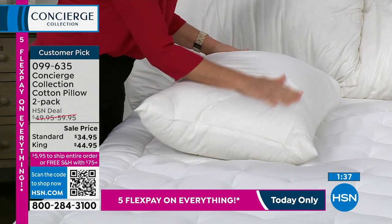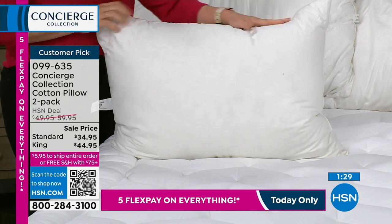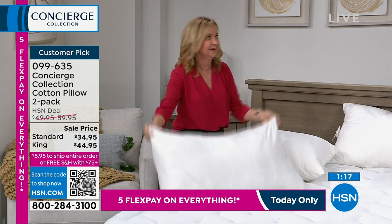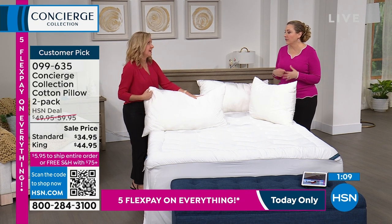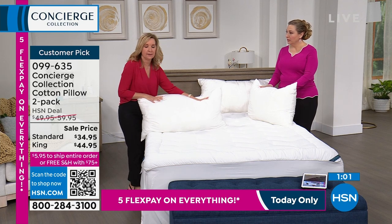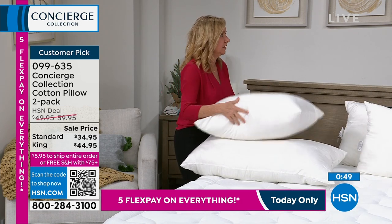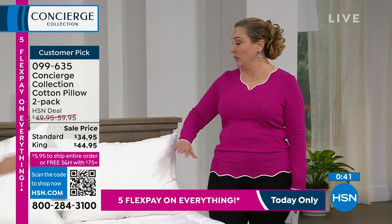It's cotton on the cover but not a stiff cover, so you can really sink down into it. Standard size is 20 by 30 — slightly oversized. We also have the king size, and it's a two-pack. Even if you wanted king size to use as body pillows at this price, that would be phenomenal. It's $22 and change per pillow — not $200 like some pillow stores. These are machine washable and made in the USA. Item number 099-635.